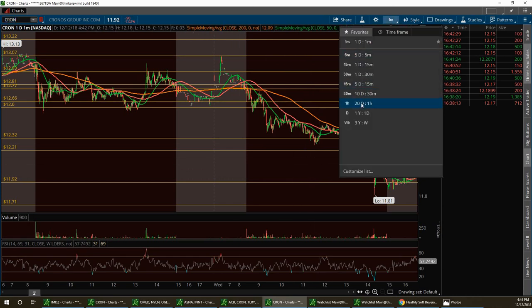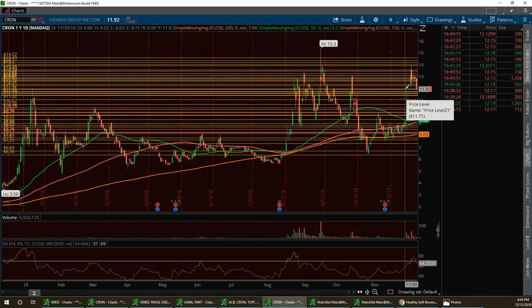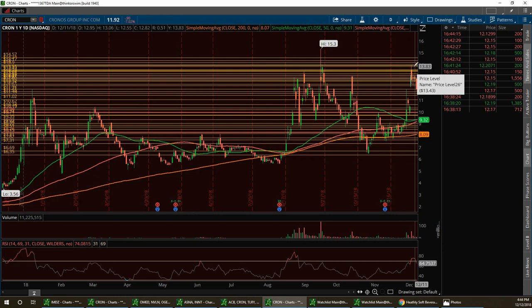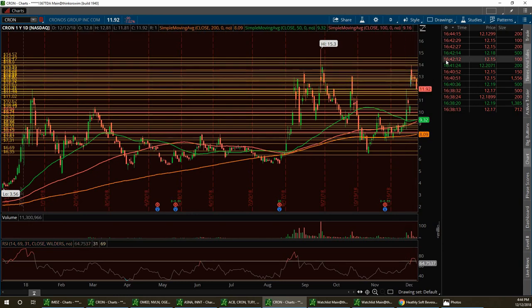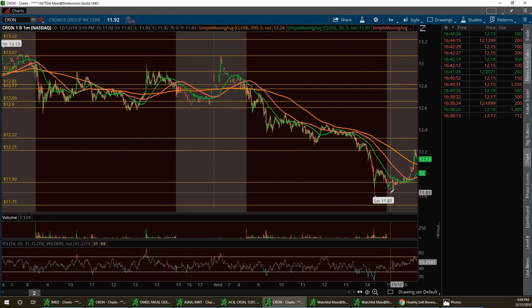I'm going to post the one-year chart. We had the big breakout up here, now we've pulled back. I called $12 as support when it was up at $14 — I said let this thing pull back to $12. Well, we went down below $12, all the way to $11.81 intraday. I had $11.92 that I was calling out in the room, so there's a 30-cent flip right there after hours. Definitely keep CRON on watch — I'm very bullish on this and on NBEV.